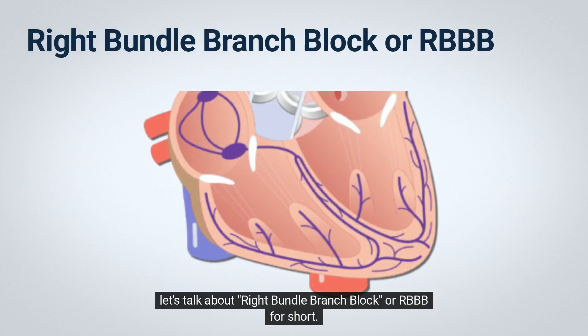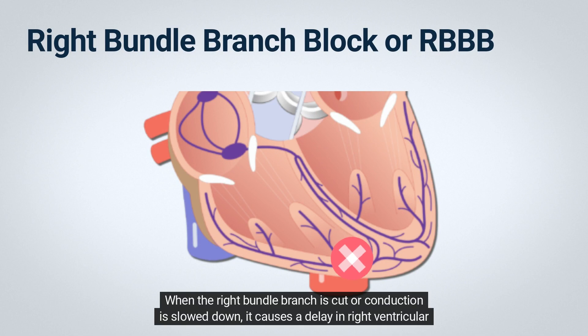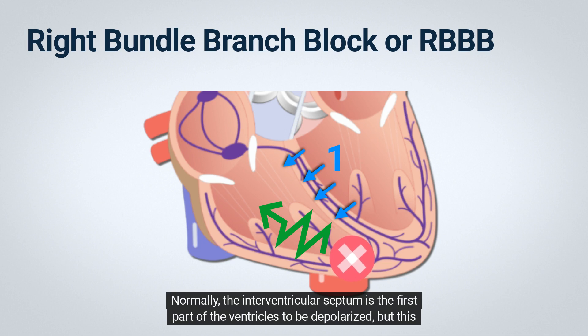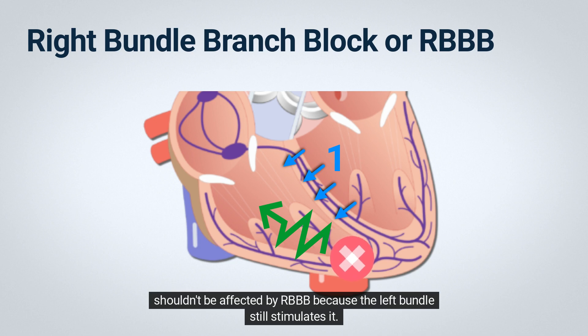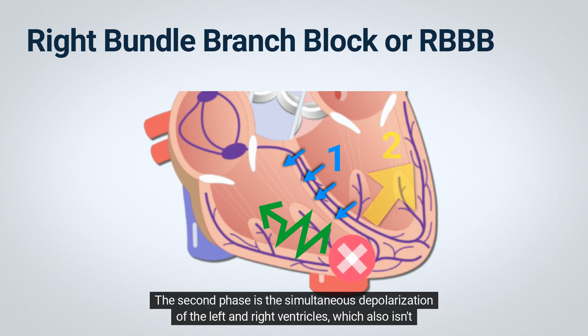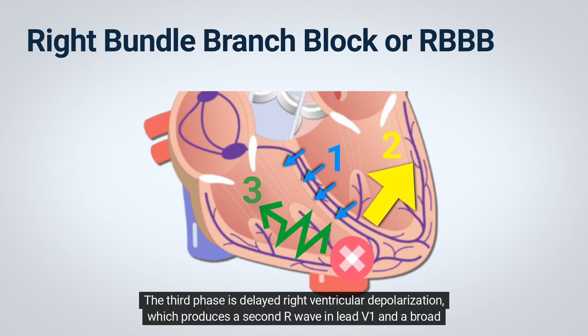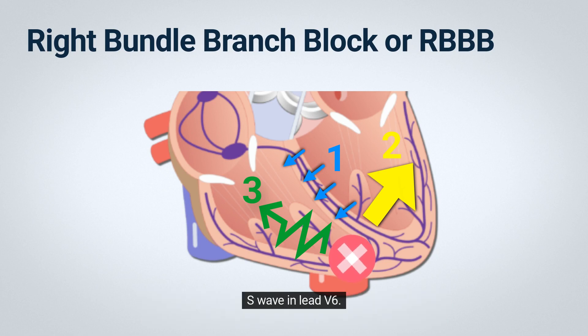Let's talk about right bundle branch block, or RBBB for short. When the right bundle branch is cut or conduction is slowed down, it causes a delay in right ventricular stimulation, which leads to a widened QRS complex. Normally, the interventricular septum is the first part of the ventricles to be depolarized, but this shouldn't be affected by RBBB because the left bundle still stimulates it. The second phase is the simultaneous depolarization of the left and right ventricles, which also isn't affected by RBBB because the left ventricle is electrically predominant. The third phase is delayed right ventricular depolarization, which produces a second R wave in lead V1 and a broad S wave in lead V6.